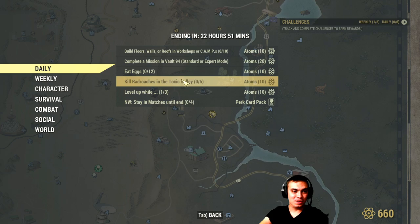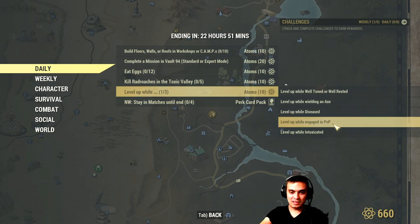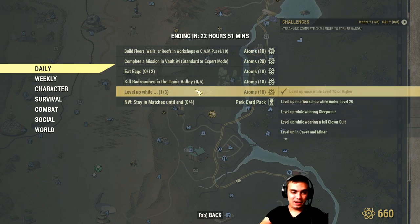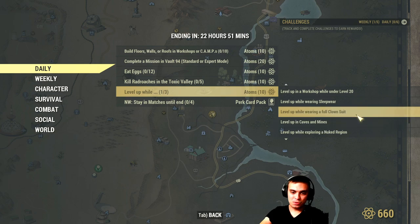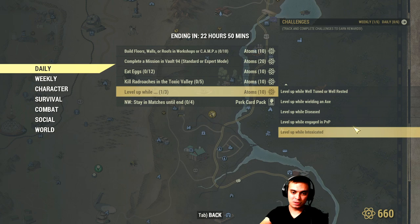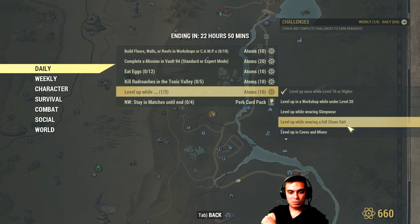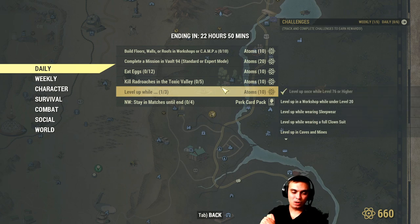What else do we have here? Level up while wearing one — or all — of these outfits at the same time: sleepwear, clown suit, and one other. Unfortunately I already completed one without noticing. Maybe next time I'll be more careful. You need to combine three of these, then level up once to get 10 atoms. At my level, which is 370 plus, it's kind of hard, especially with my limited play time on working days — so I usually miss out on this one.